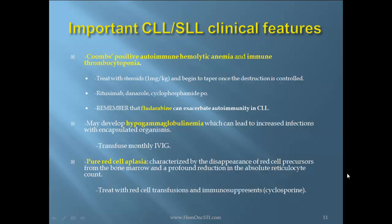Pure red cell aplasia may also develop, characterized by the disappearance of red cell precursors from the bone marrow and a profound reduction in the absolute reticulocyte count. Treat with red cell transfusion and immunosuppressants such as cyclosporine.